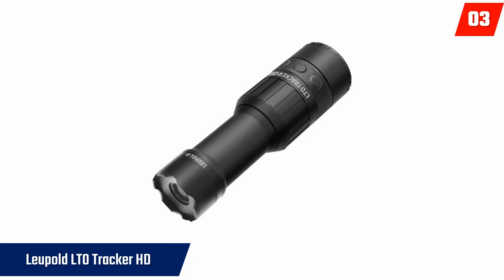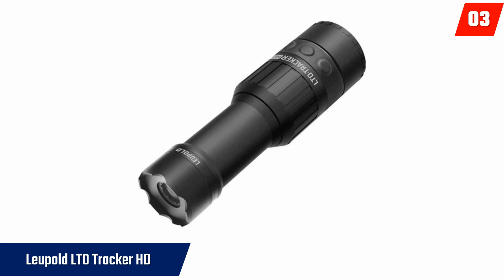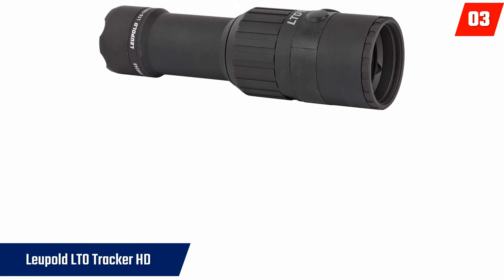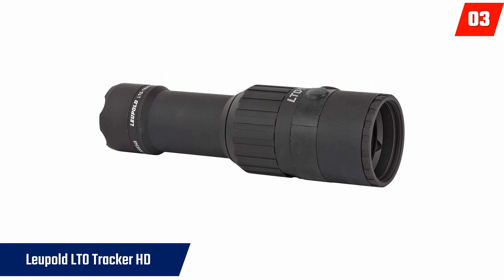At number 3: Leupold LTO Tracker HD Thermal Viewer. With a display resolution of 390 x 390, a thermal sensor resolution of 320 x 240, 6x digital zoom, among other specifications, your search for a perfect monocular just got easier. This monocular takes only 4 seconds to start up, and it can detect objects as far as 750 yards, in addition to its strong battery life of 3 hours at 25°C. With this monocular, you have the option to choose between 8 available color palettes, with an operating temperature of –4°F to +140°F.